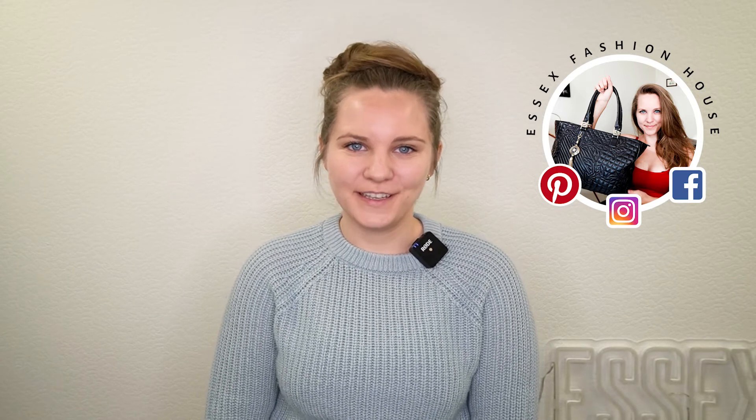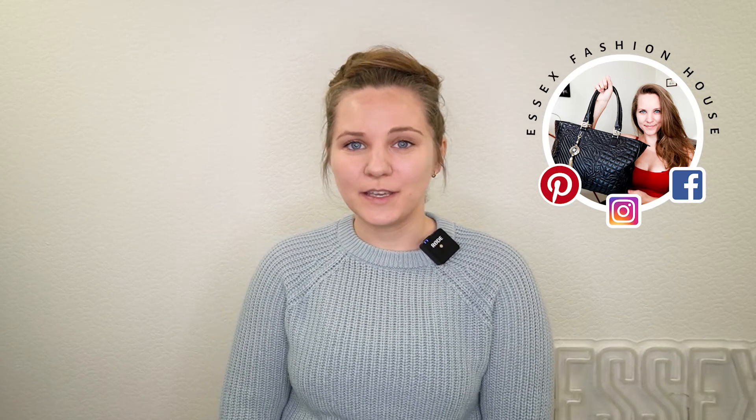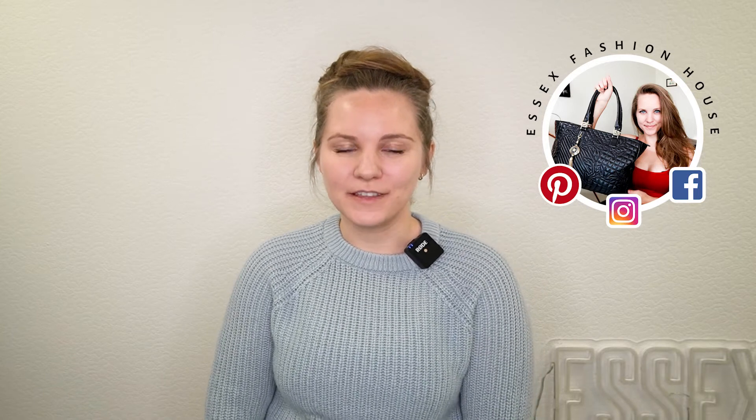Hi guys! Welcome back to the Essex Fashion House channel where we sell pre-authenticated designer bags. My name is Randy and today I'm gonna show you another really rare Coach bag. This one they only made 485 of and this is one of them — it is the 1941 Kisloc satchel.